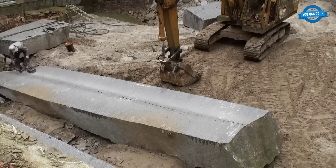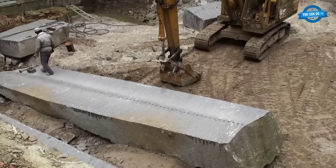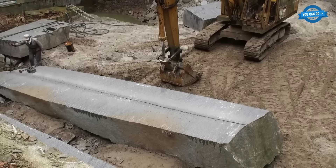Despite the challenges, including a decline in operational quarries, the passion for stone splitting remains undiminished in Okazaki. Mr. Nakane, representing the spirit of this craft, aspires to pass on the age-old techniques to future generations. The stones extracted from these quarries, be it for tombstones, building pillars, or torii gates, hold a special place in the region's cultural and architectural landscape.